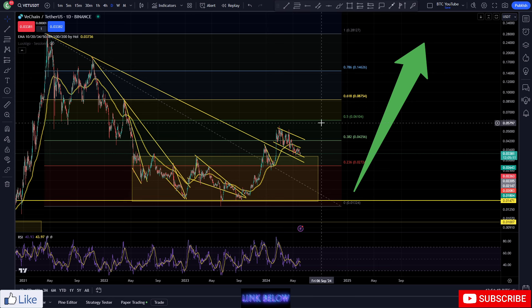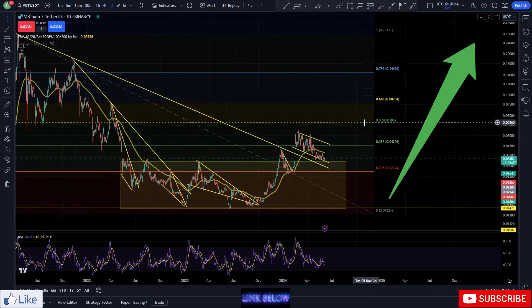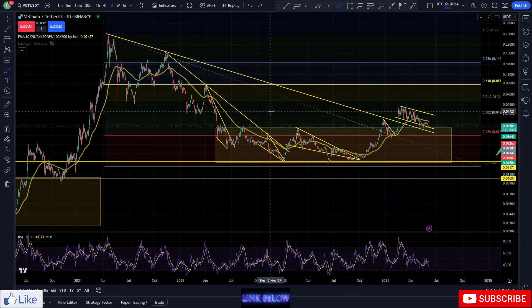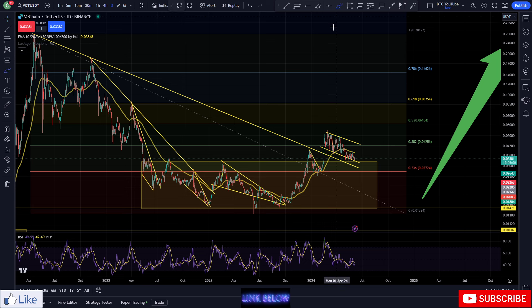What is up boys and girls, welcome back to another video. As always, thank you very much for joining me. I am CryptoMaximalist — please do like and subscribe, leave a comment. With that being said, we are taking a quick look at VeChain on our daily time frame for another daily update.